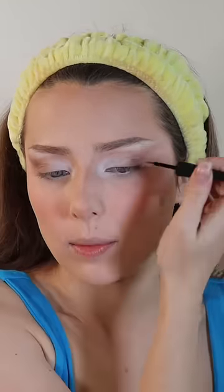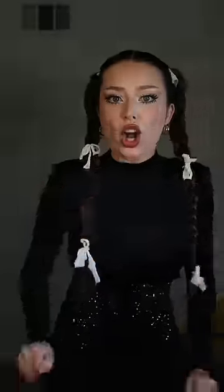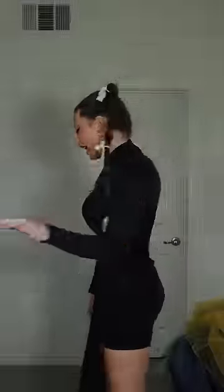The eyeliner is what's gonna make this look come all together. So here we go. Luckily the eyeshadow kind of already draws that line of where it's supposed to go, so you don't have to worry too much about not getting it even. Wow. Yeah. This is the vibe. Girl, you are onto something because I feel absolutely...